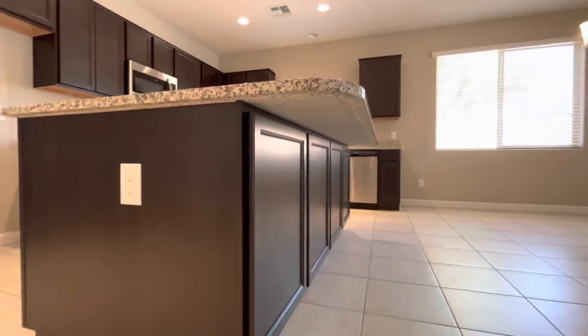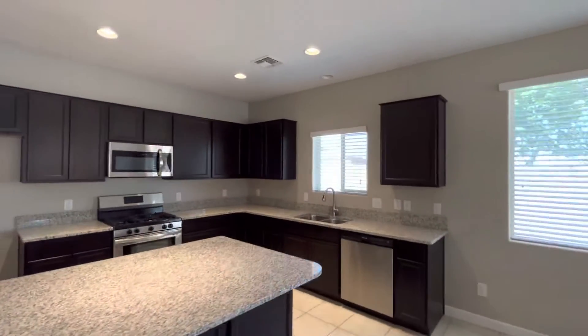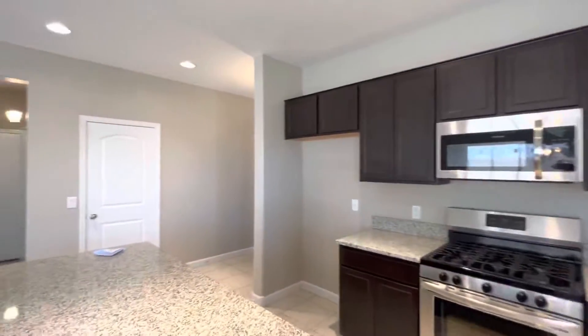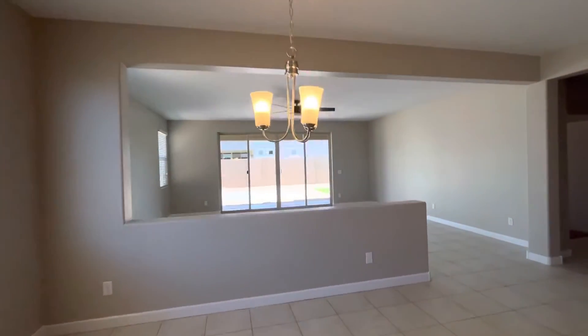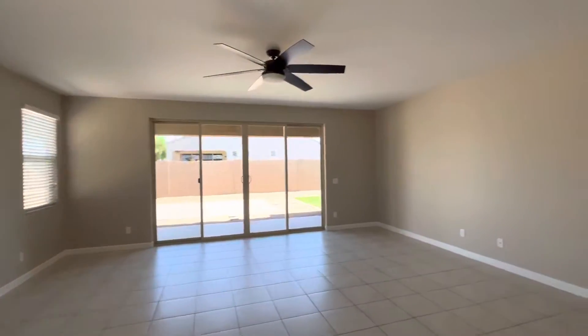Looks like the cabinets open up on the island as well. There's a spot right here next to the bar for a table, and then this opens up into the main living room.